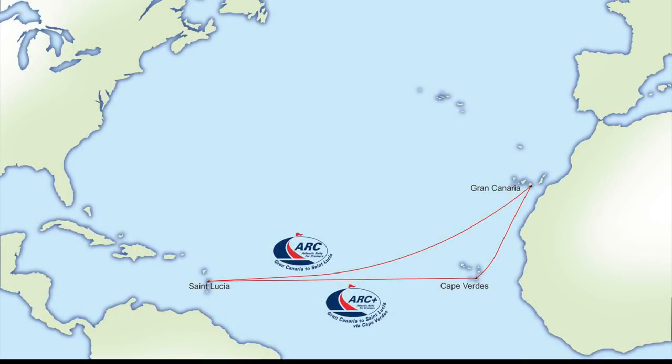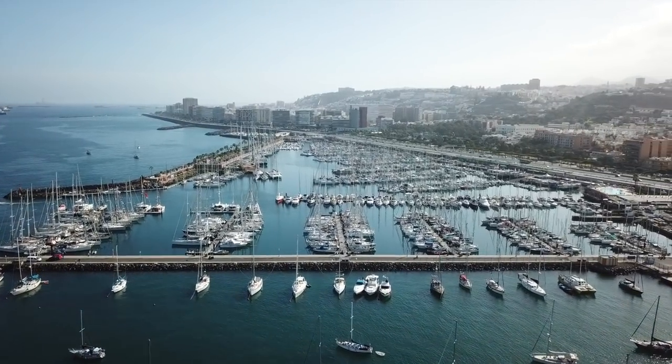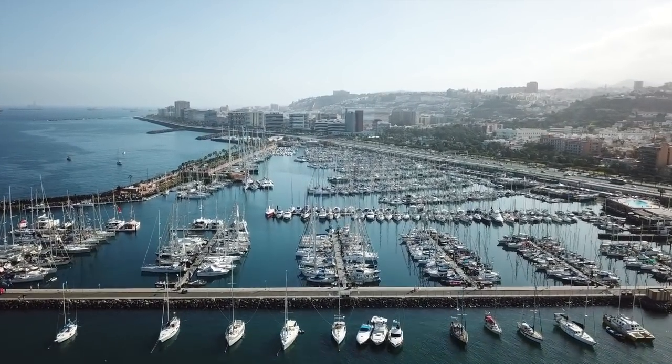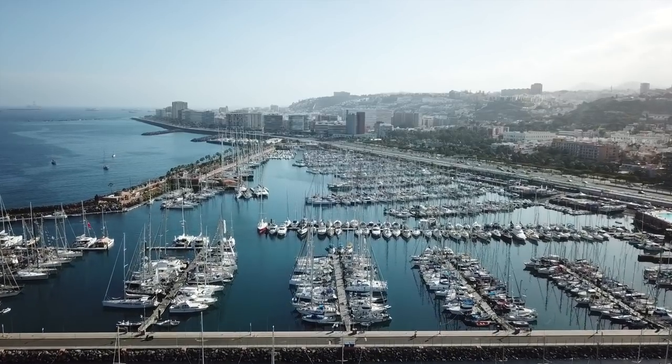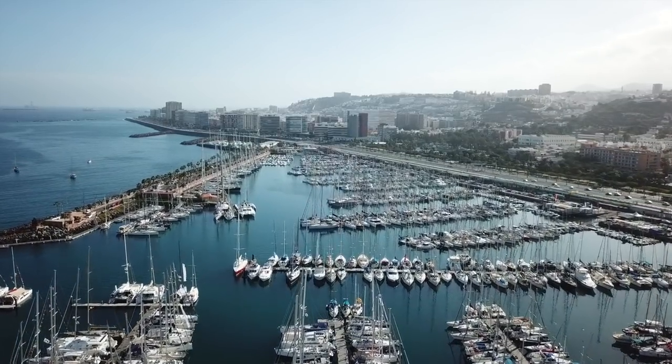Let's give you a little bit of the lay of the land — where are we starting from and where are we heading? We were there around the same time as the ARC and the ARC Plus. The ARC stands for Atlantic Rally for Cruisers — a big group of people get together and everybody crosses the Atlantic at the same time, which is a little less intimidating for those who've never done it before. We'll be leaving from Las Palmas in the Spanish islands of Gran Canaria, a common stopover and provisioning point for those heading from the Mediterranean to the Caribbean.